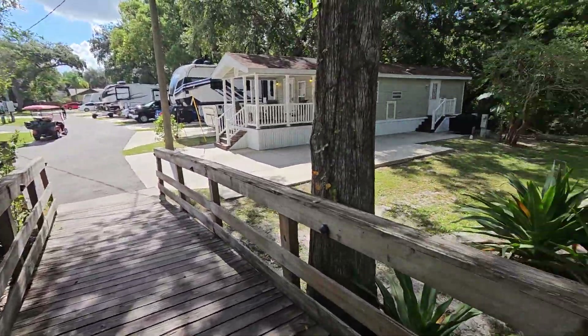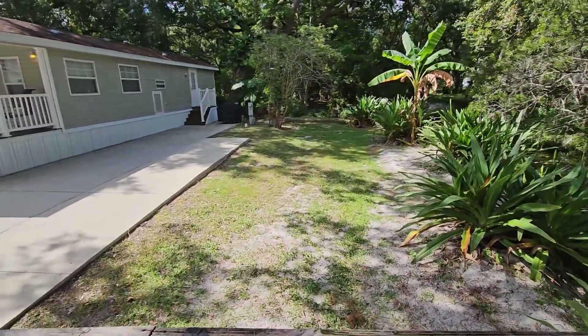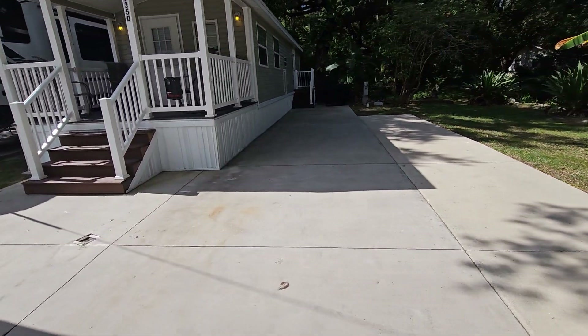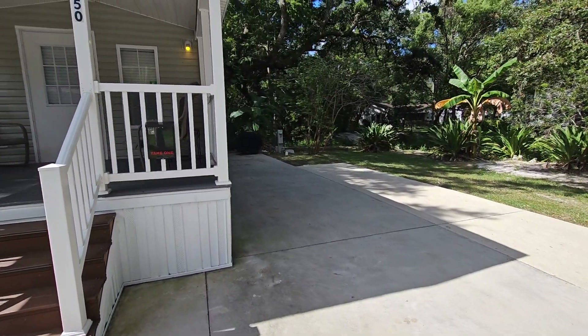Beautiful, quiet. Got a big old yard. Huge driveway — the driveway is almost 50 feet long, actually it might be a little bit bigger.